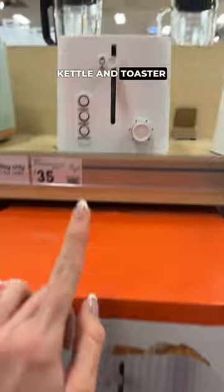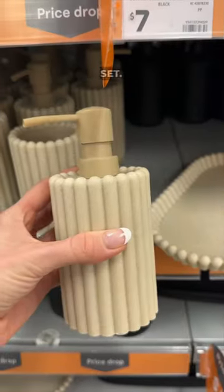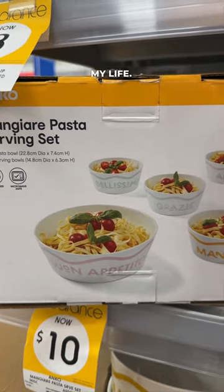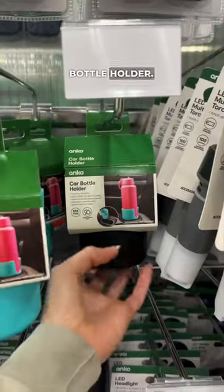They had a matching white fluted kettle and toaster set which was cute, and this is a really pretty soap dispenser and toothbrush holder set — I feel like I need it in my life. They had these cute Italy-themed pasta bowls.